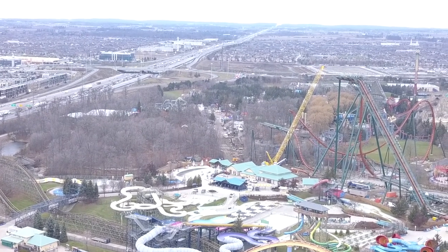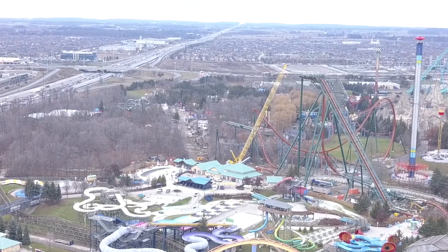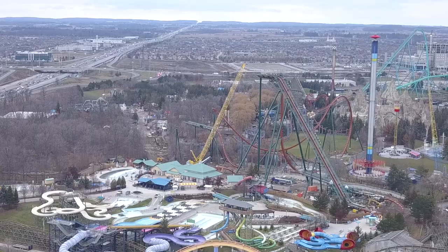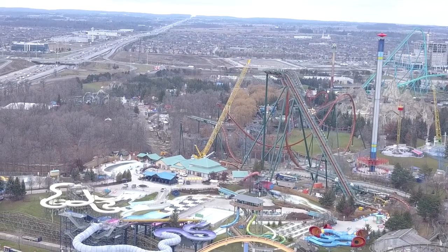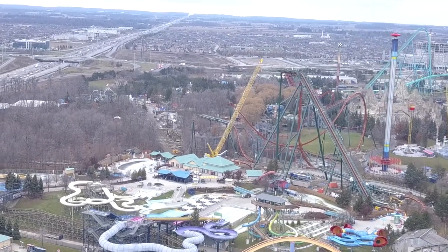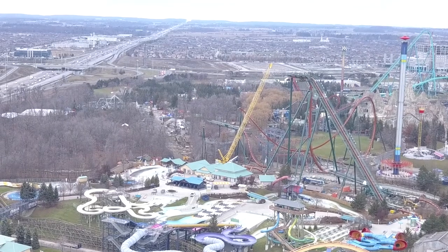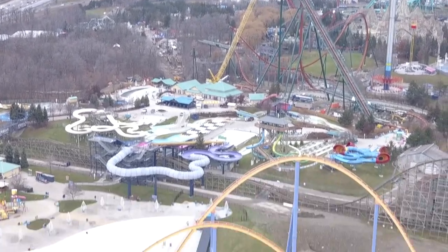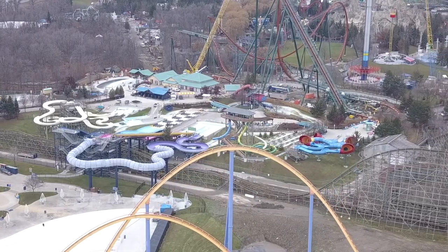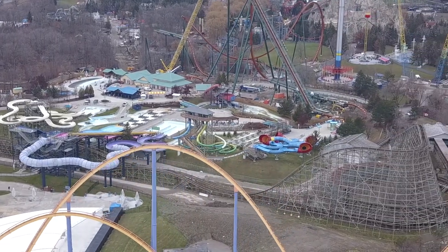No sign of Frontier Canada anything yet — we'll keep checking each day for that. That's all for my update today. Hope you guys really enjoyed it — smash that like button, share the video, and comment down below how excited you are for Yukon Striker. Thanks so much for watching — have a good one!